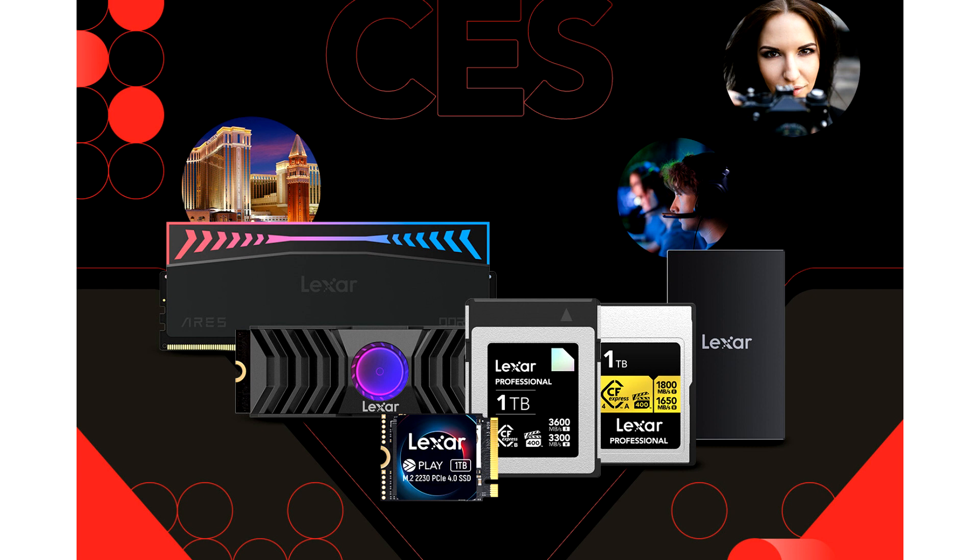The Play M.2 2230 PCIe 4.0 SSD packs big performance into a small form factor that is perfect for handheld gaming consoles and M.2 2230 compatible laptops. It delivers max read speeds of 5200 MB/s and leverages SLC dynamic cache to keep load times and downloads fast.